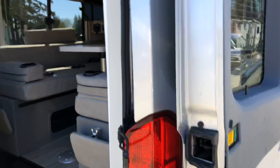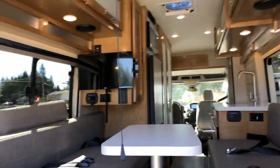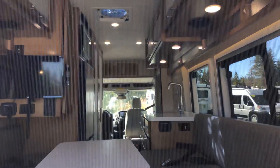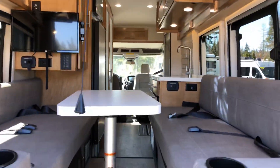You've got velcro here for a window shade that is nicely stored in these little storage compartments up top, to help keep the sun out of your eyes. This also has a fantastic pull-down screen, so it's very easy to open up the back and keep all the bugs out.